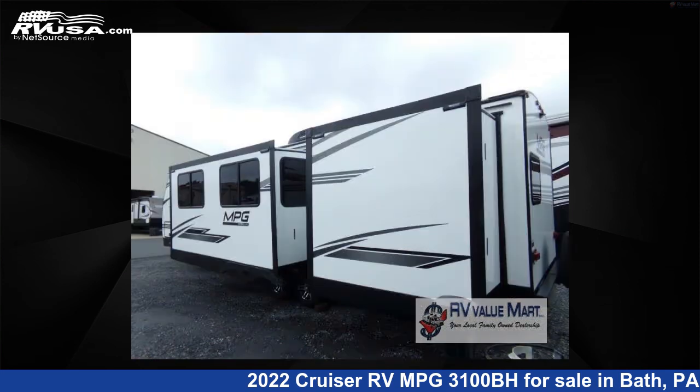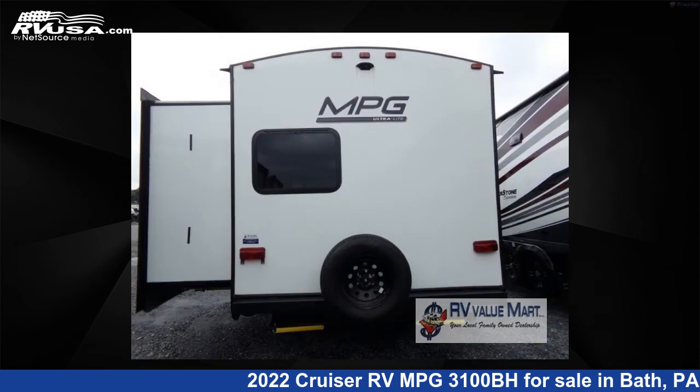This used Cruiser RV is 36 feet 0 inches in length and features two slide-outs, sleeps eight, and 44 gallons fresh water capacity.